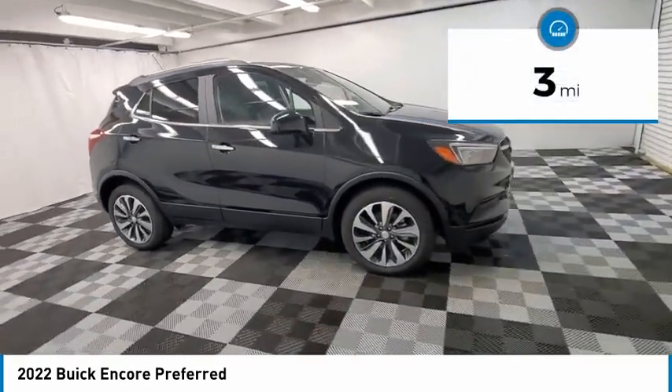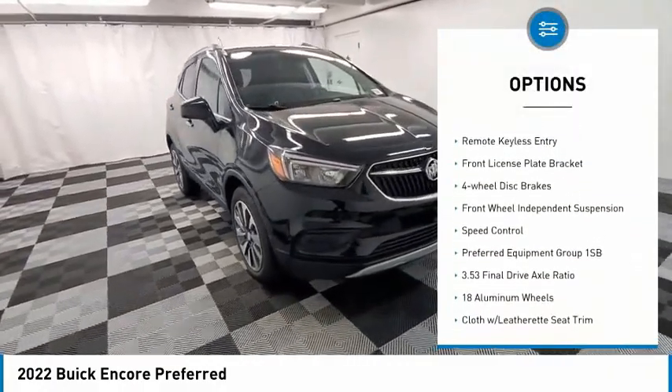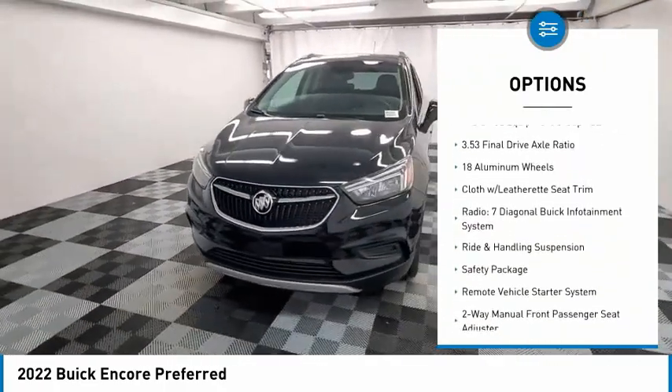Here are some of this vehicle's great options: electronic stability control, alloy wheels, aluminum wheels, brake assist, traction control, and remote keyless entry.